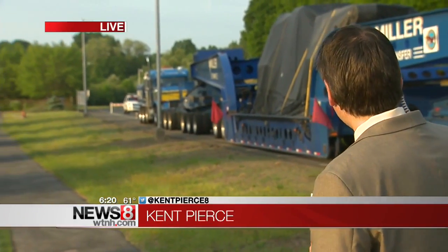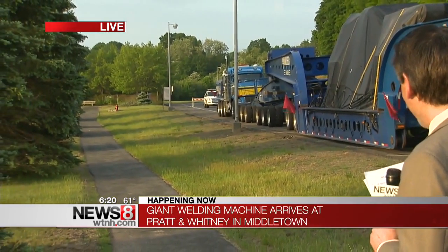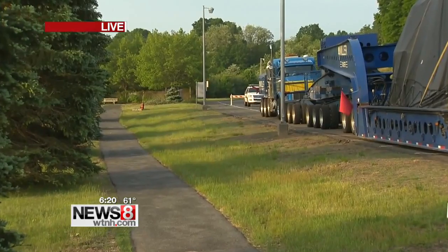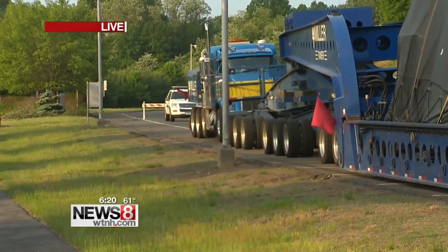Jim and Ali, get a load of the size of this. This truck — all 200 feet of it — that is the length of an average NHL hockey rink, or more than the length of two NBA basketball courts. It's got a truck at the front and a truck at the back to help push it because there is so much weight.